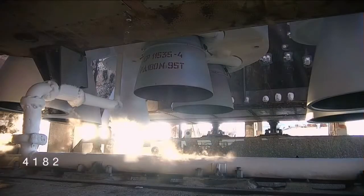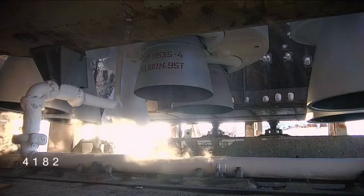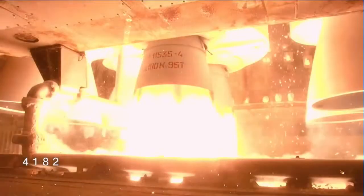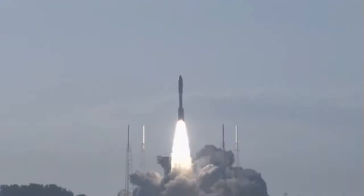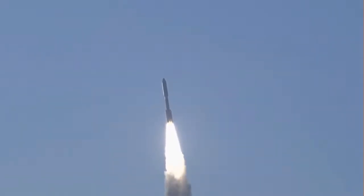T-minus 10, 9, 8, 7, 6, 5, 4, 3, 2, 1 — we have ignition and liftoff of the United Launch Alliance Atlas V rocket, carrying satellites for Amazon's Project Kuiper internet constellation, continuing a new chapter in low Earth orbit satellite connectivity.